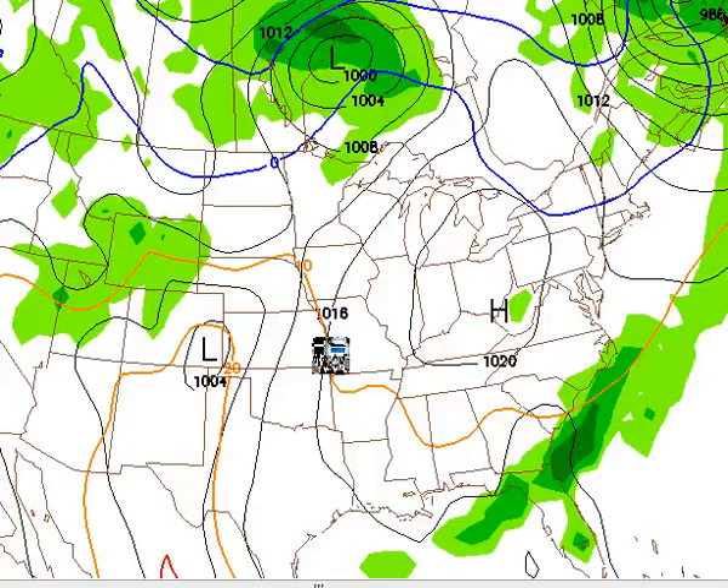Let's take a look at how the weekend shapes up — at least the early part of the weekend, the Friday-Saturday area. This is the GFS model, by the way, which I'm using at 84 hours.